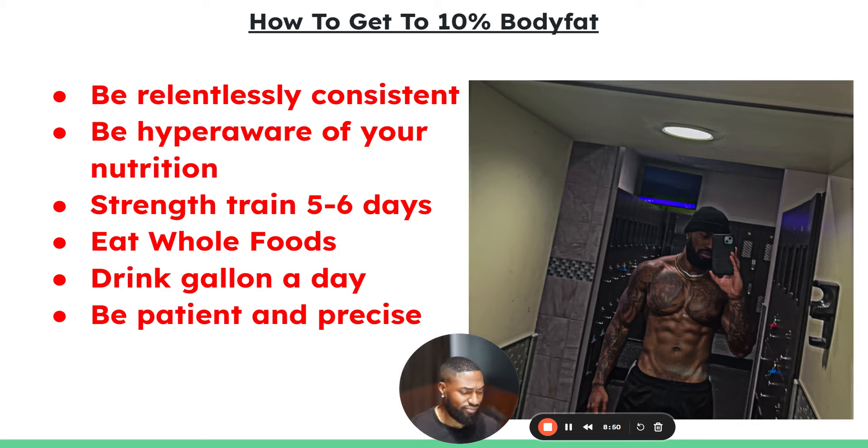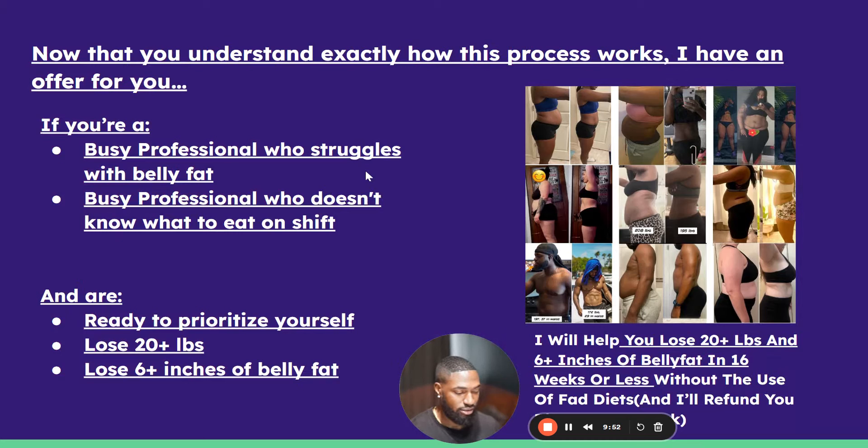In a nutshell, here's exactly how to get to 10% body fat: be relentlessly consistent, and be hyper-aware of your nutrition — every small thing matters, like condiments. Don't use ranch dressing, don't drink your calories through juices; orange juice, apple juice, ranch, and mayonnaise all add up. Strength train five to six days a week — I like push/pull/legs. Focus on eating whole foods so you feel fuller and avoid nutritional deficiencies. Drink a gallon of water a day. Be patient and be precise.